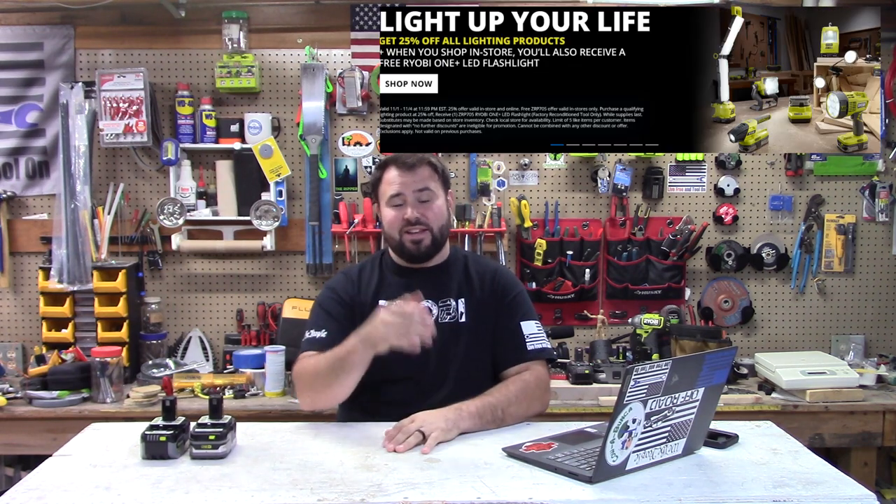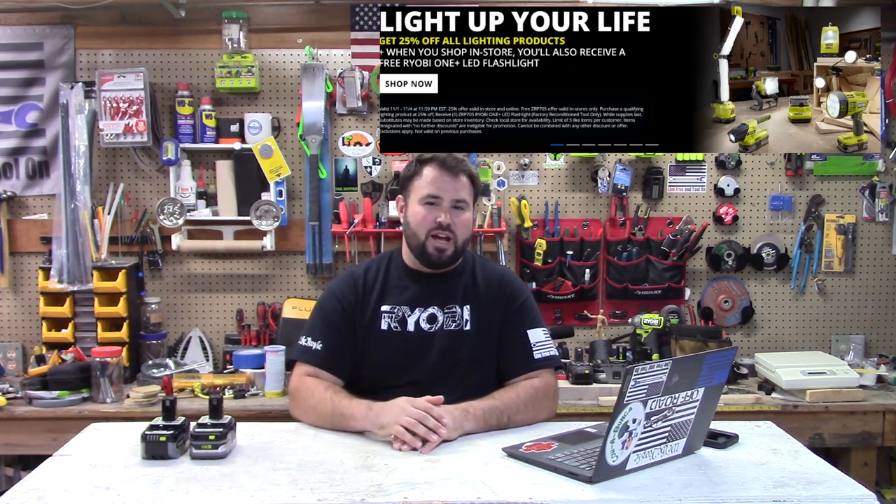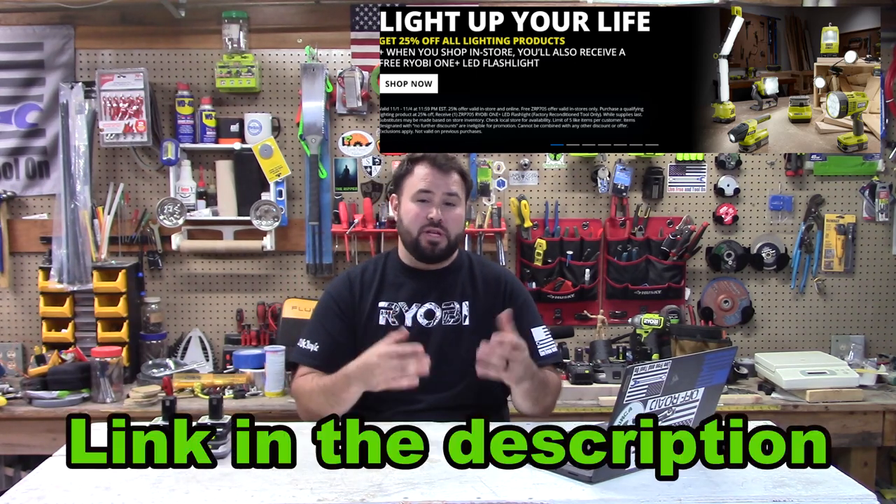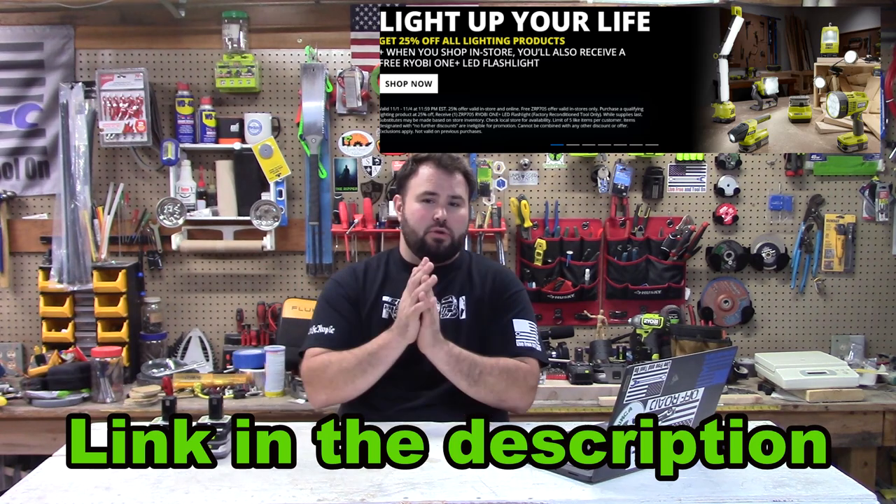Another great thing going on is Direct Tools. They have a great lighting sale going on — always keep your eyes peeled. Direct Tools is the wholesale outlet for Ryobi. They take a lot of the returns from Home Depot, refurbish them, and sell them again. You really want to check that out.